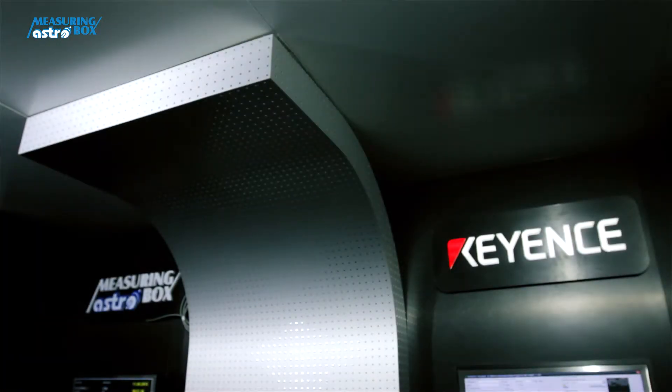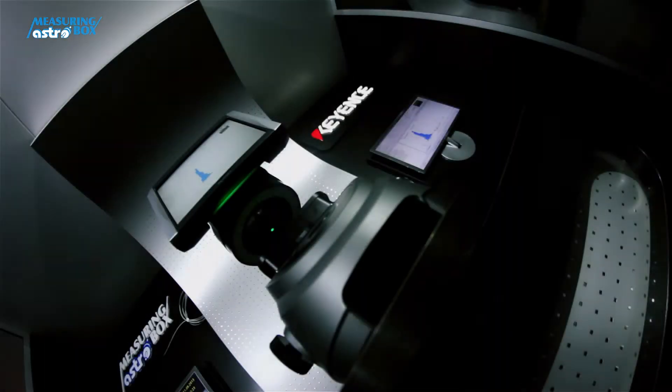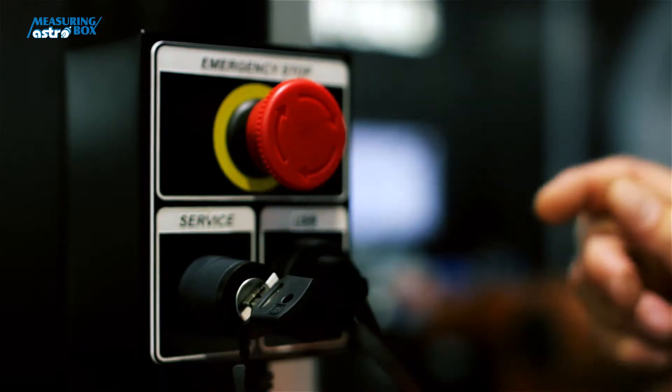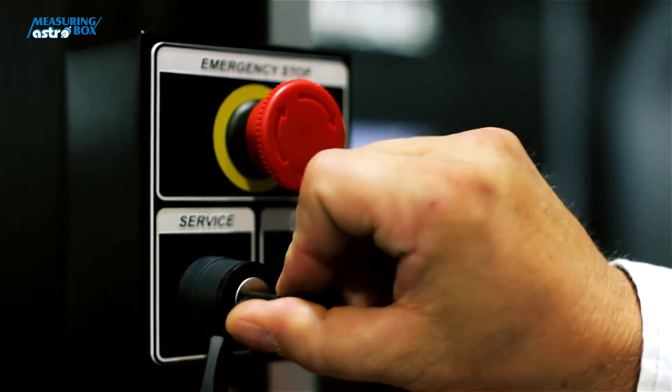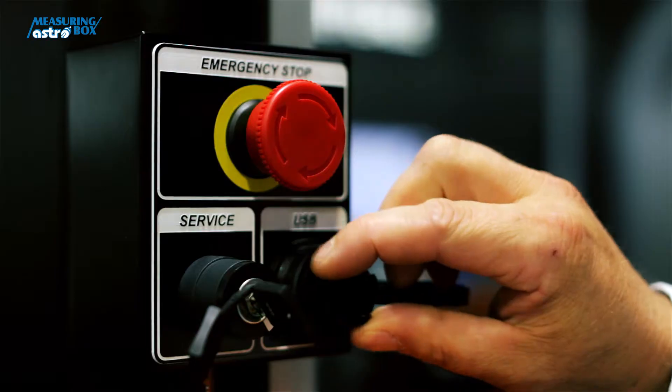Modern solutions and a timeless design will definitely become the object of admiration among your customers. We can't forget the security panel on the outside of the AstroBox. Here you will find the stop button for immediate shutdown, a service key, and a USB slot for downloading data.